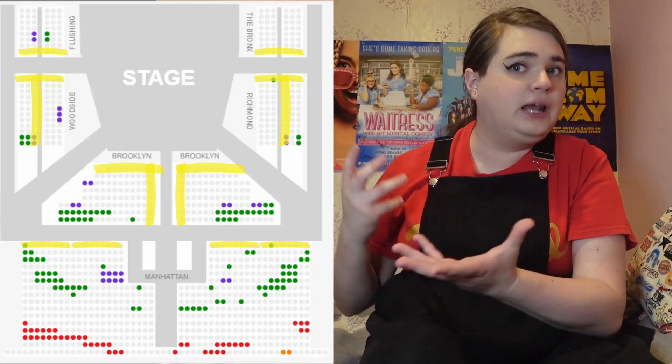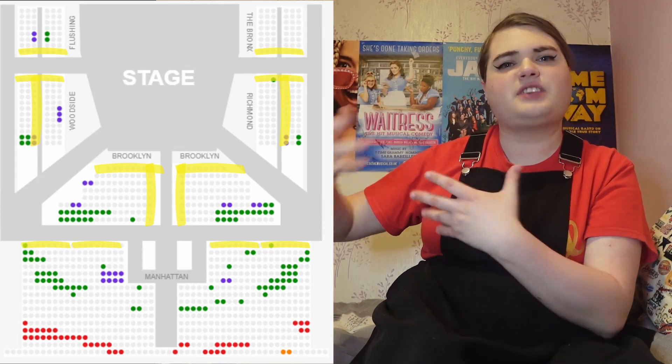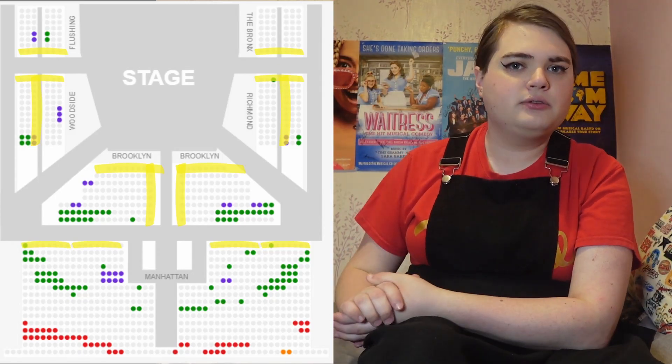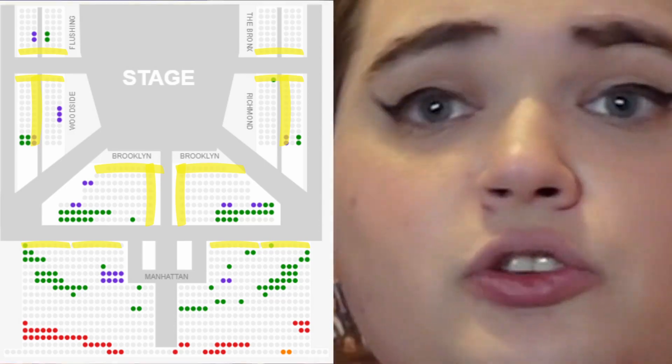The newsies don't really interact with you that much — it's not an immersive show in that sense. They may sing a line to you, but they won't really interact with you. There are areas in the theatre where you're more likely to have a newsie stood right beside you, which I'll highlight using the seating plan here to show you where those areas are. You want to book those ones? You do you, babes.